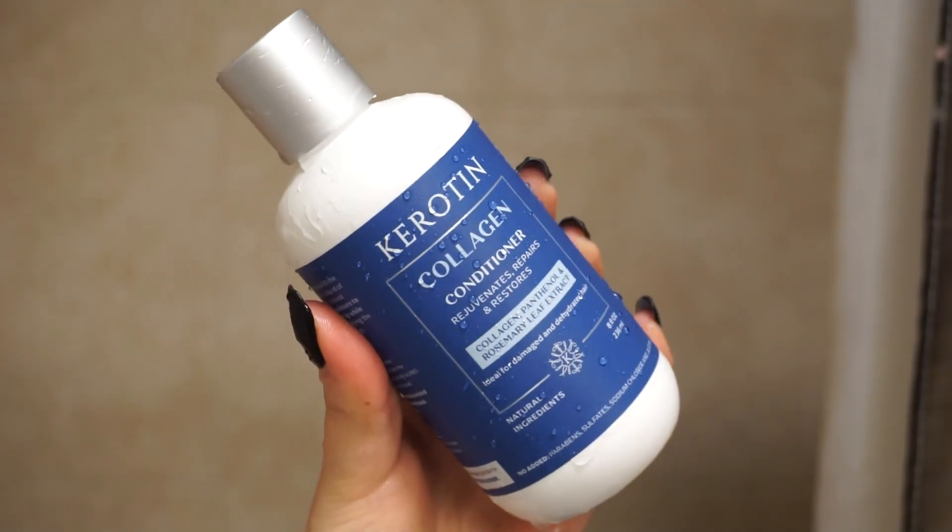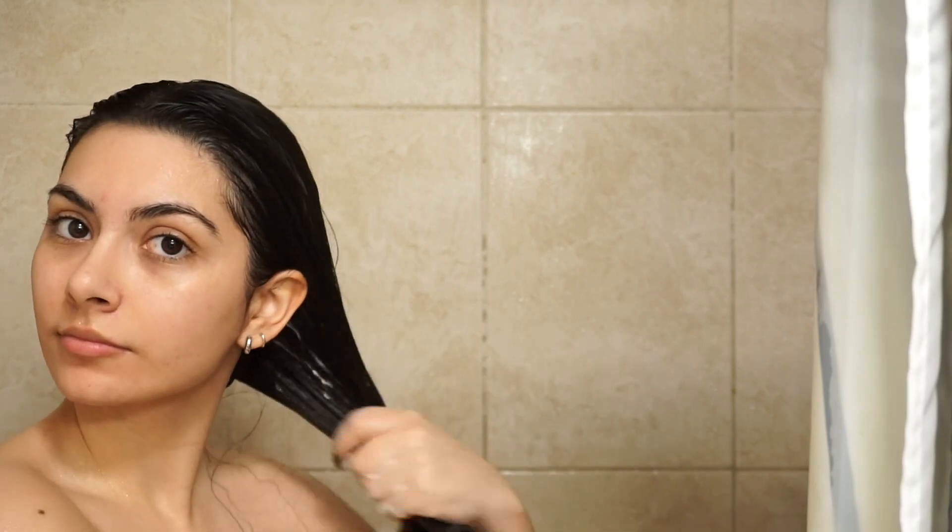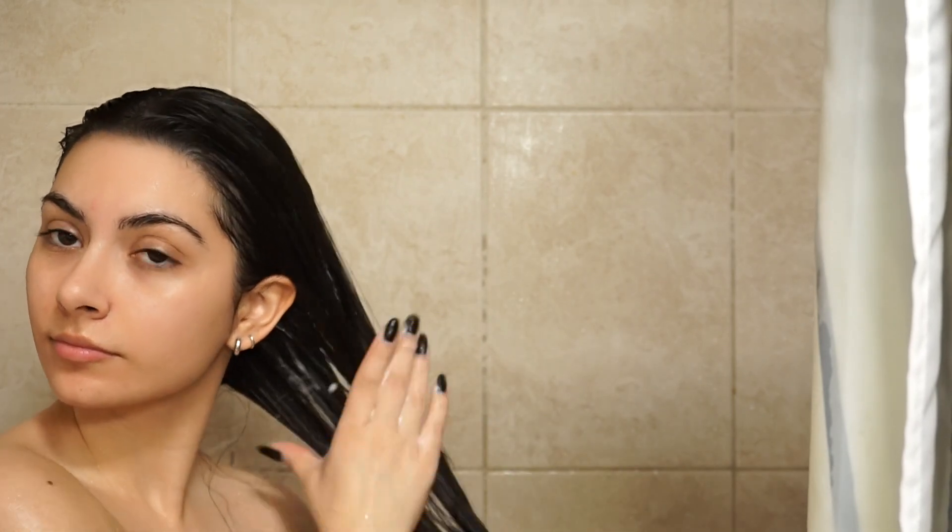Then I follow up with the same conditioner from the line. I really like these products because they are silicone and sulfate free, and they left my hair feeling really nice and soft after the shower.